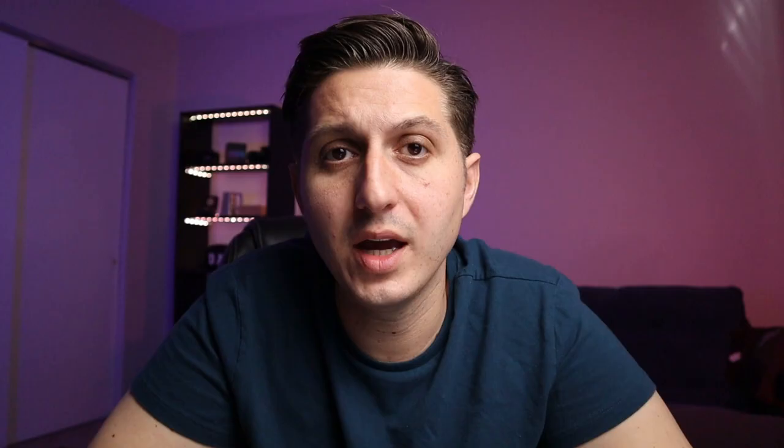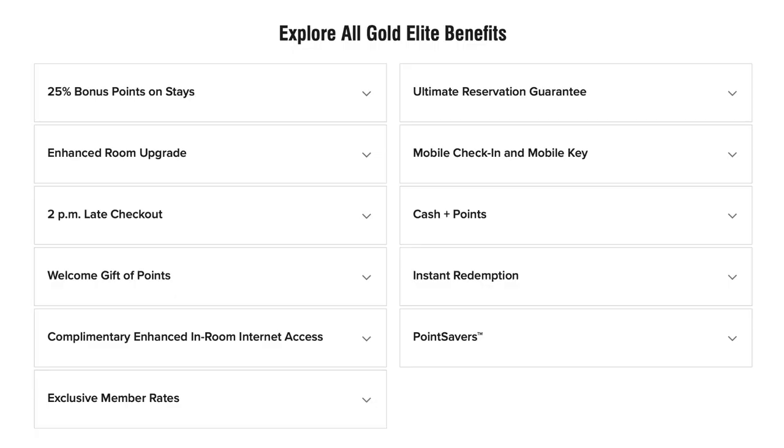The next tier is going to be Gold Elite, and you'd be able to earn this by staying 25 nights. Some of the benefits include 25% more points when you stay at any Marriott property, a welcome bonus of additional points ranging from 250 to 500 depending on what brand you're staying at, late checkouts up to 2 p.m., and the ability to get a room upgrade to the next category room up. That does depend from hotel to hotel based on how popular it is and occupancy level.